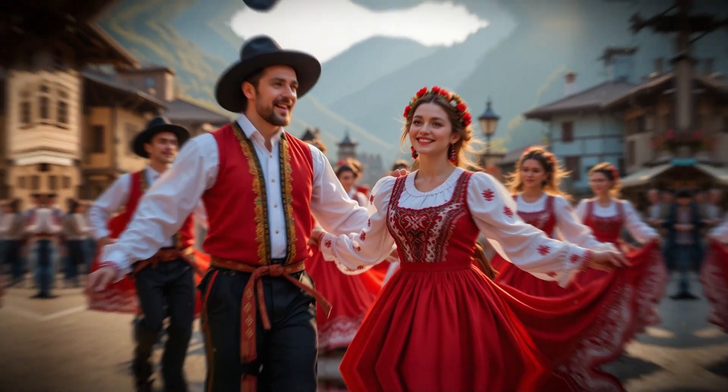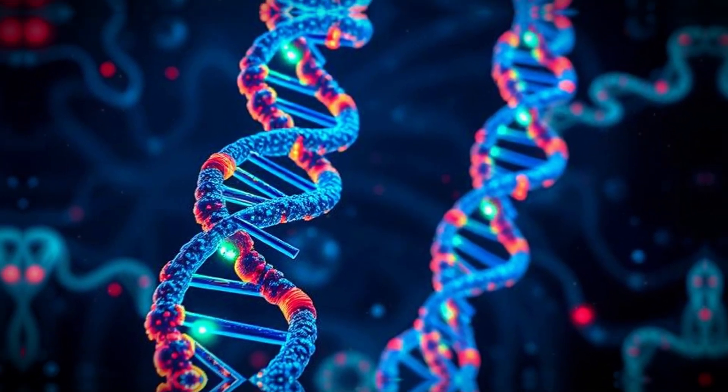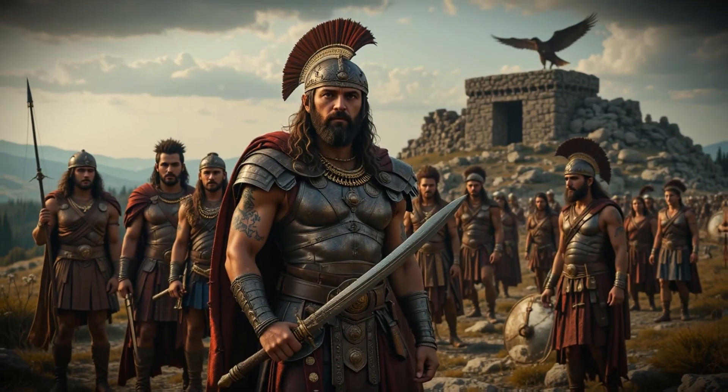Their appearance, their traditions, and their DNA all tell the same story — one of diversity, resilience, and deep historical roots.